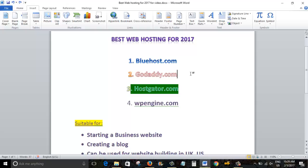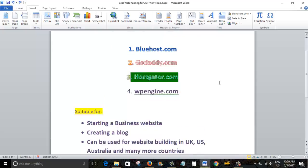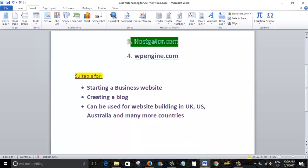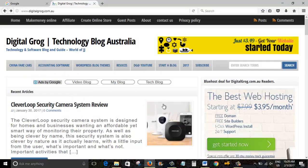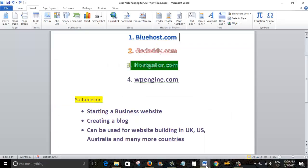Bluehost, GoDaddy, and HostGator are options you could use for a starting website and grow from there. You can upgrade to a dedicated hosting plan further on — there are many other options, but these three are my preference as a hosting company. These hosting companies listed here on Digital Grog are all suitable for many things: starting a business website, creating a blog, or website building, whether you're in the UK, US, Australia, India, Canada, and more.